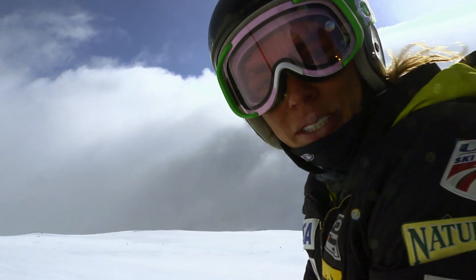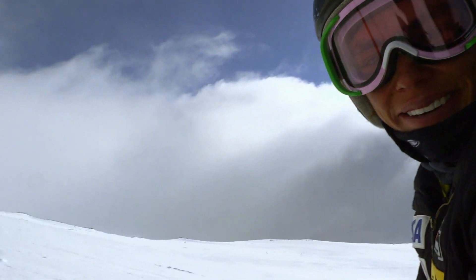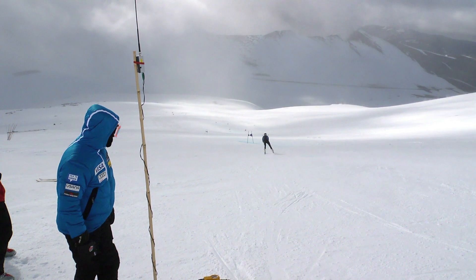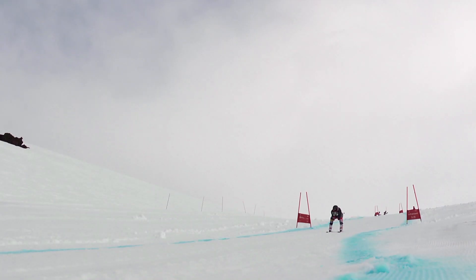How was that first run? Solid, man. It's windy, but it's good. We're in Caralco, Chile for our annual speed trip to the Southern Hemisphere.